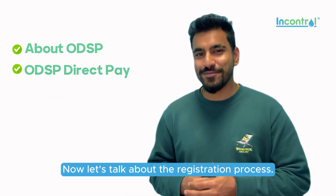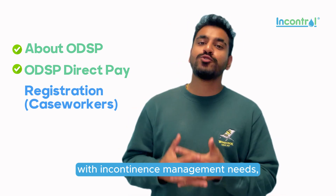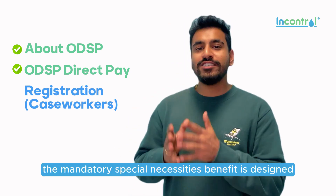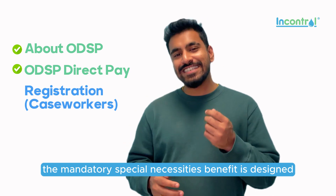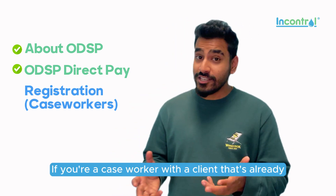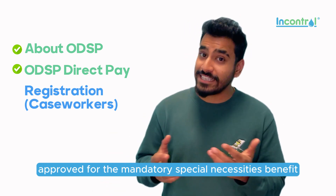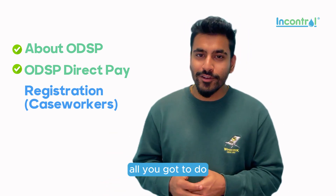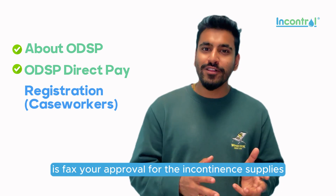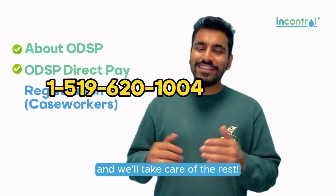Now let's talk about the registration process. If you're an ODSP recipient with incontinence management needs, the mandatory special necessities benefit is designed to get you the support that you need. If you're a caseworker with a client that's already approved for the mandatory special necessities benefit, all you have to do is fax your approval for the incontinence supplies to the number shown on screen and we'll take care of the rest.